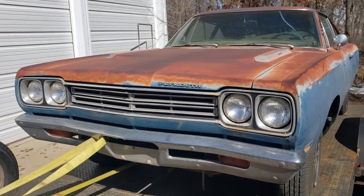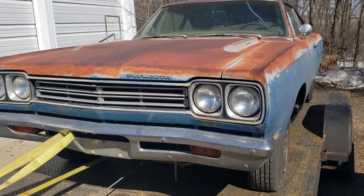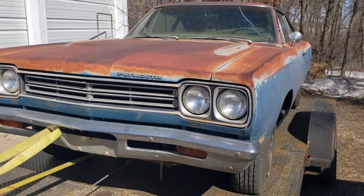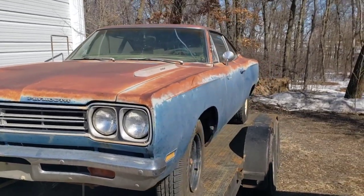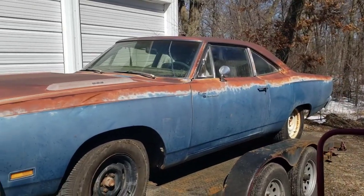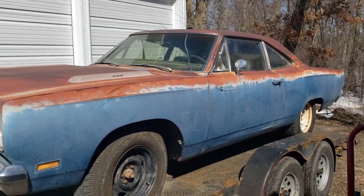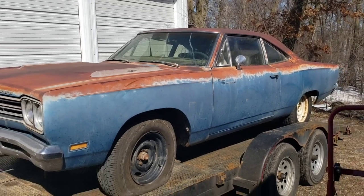I'm happy that it's going to go to a pretty good home. I would have liked to have done some stuff with it — I know a lot of people would have liked to see some work done to it on the channel — but things happen, and this car was bought with the intention of selling it, so everything kind of works out in the end.